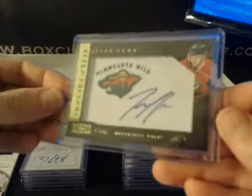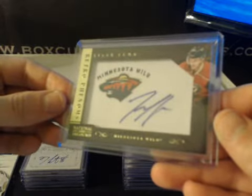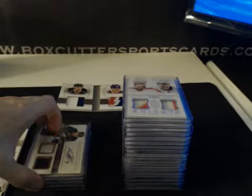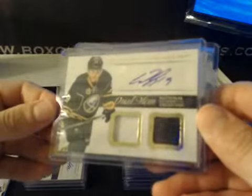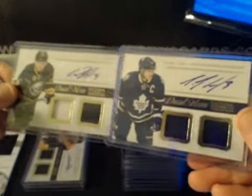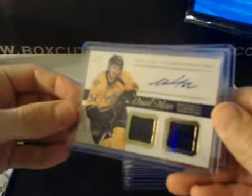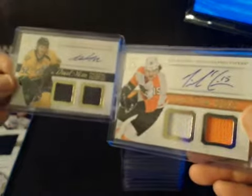Getting into some autos. We have Tyler Kuma — manufactured patch for the Wild Retro Phenoms, not numbered. On-card rookie autograph: Michael Latta for the Capitals, 35 and 99. Dual MIM cards, not numbered: Corey Hodgson and Dion Phaneuf — Sabres and Maple Leafs. We also have Austin Watson and Tye Again — Flyers and Predators.